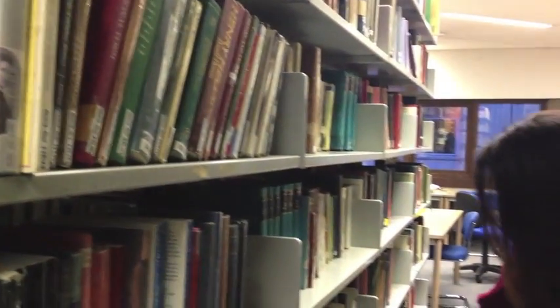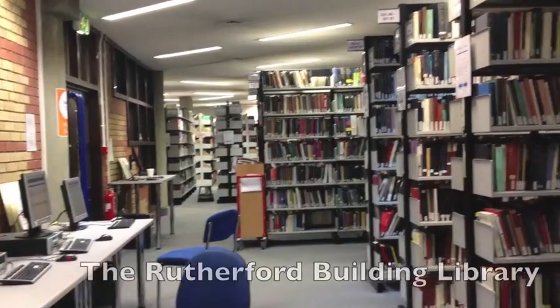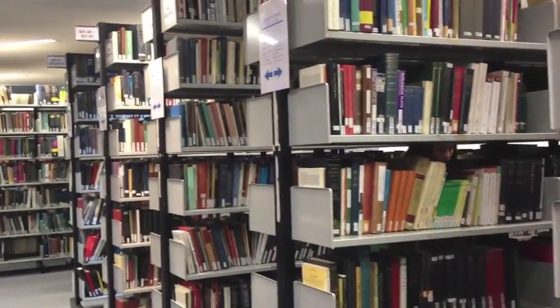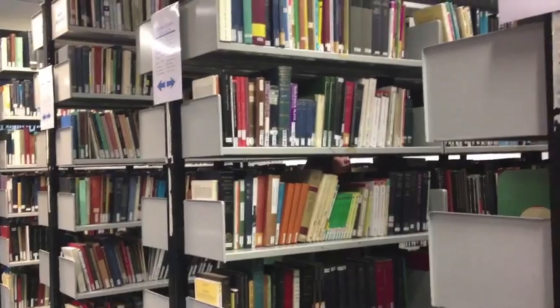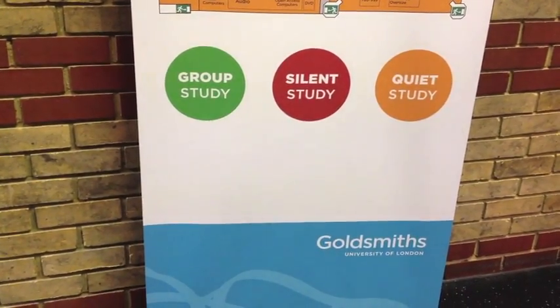So here's our library, and it has a lot of books and resources — basically everything you may need is here. It's really easy to navigate because all of the books are grouped together based on topic or based on author. And the library has different sections: there are group areas or quiet areas.